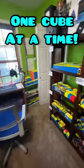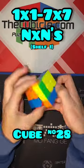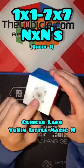My entire cube collection, one cube at a time. Moving on to cube number 28, we have the Cubicle Labs Use of No Magic M, as you can see here. Pretty cool logo.